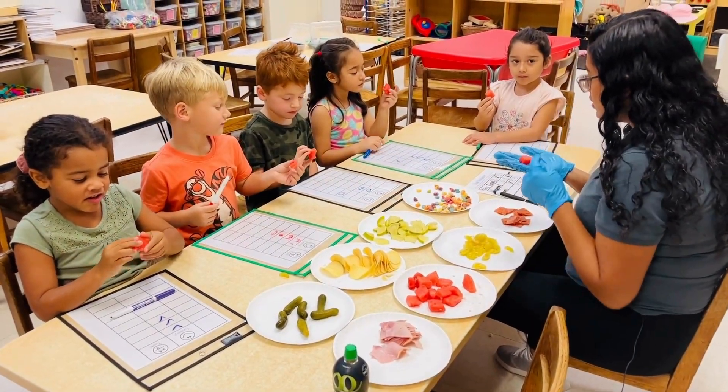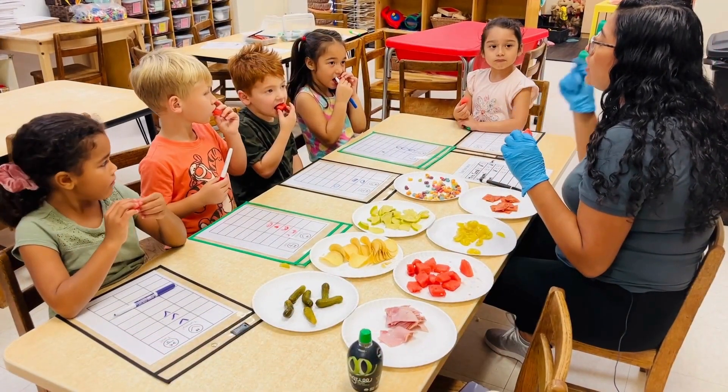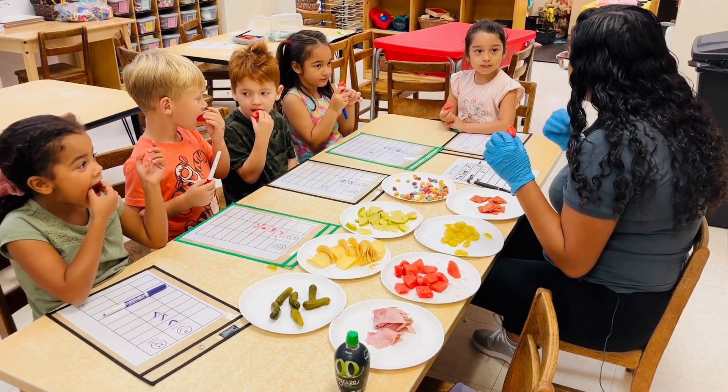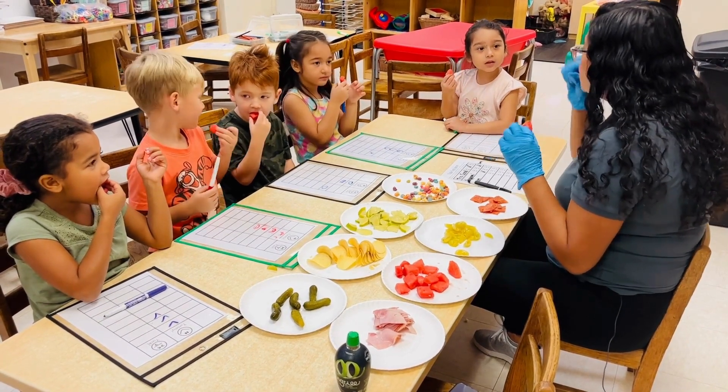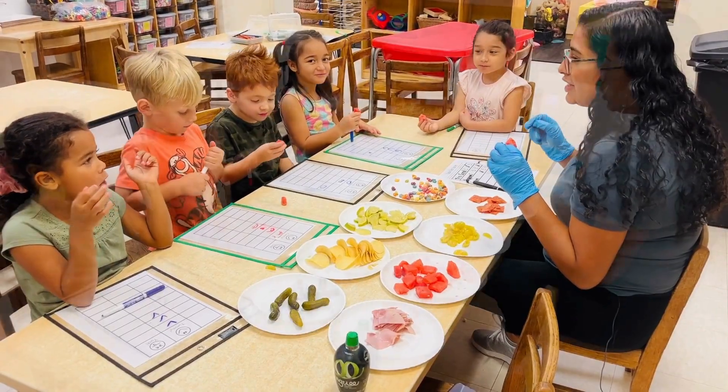We're going to use our sight. What color is the watermelon? Red. Before you eat it, I want you to use your hearing sense and tell me what you hear when you chew it. Chew it — it's a little crunchy.